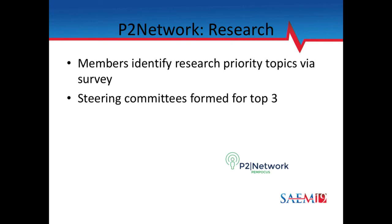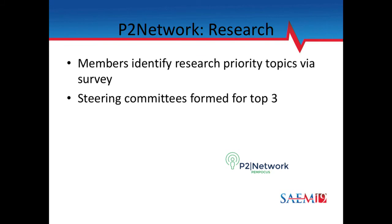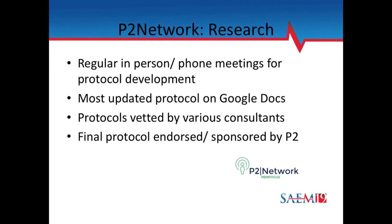When we started organizing ourselves, we sent out a SurveyMonkey questionnaire to our members asking what topics they wanted to see researched in pediatric point-of-care ultrasound. We took the top three topics and formed core steering committees around those topics. Right now we have one topic actively recruiting — an intussusception study — and two in development, one of which I am chairing.